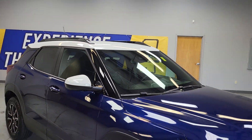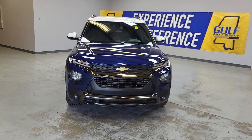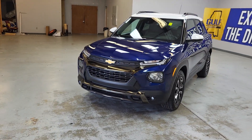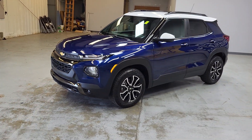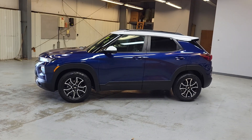Hey, this is James at Gulf Auto Direct, and this is our 2022 Trailblazer Active. Blue in color, it has the white top, it has the black and brown leather interior, which I'll show you in just a second. And this one only has 10,000 miles on it.